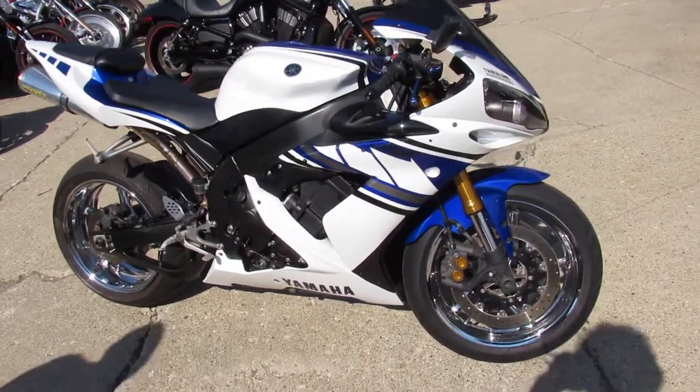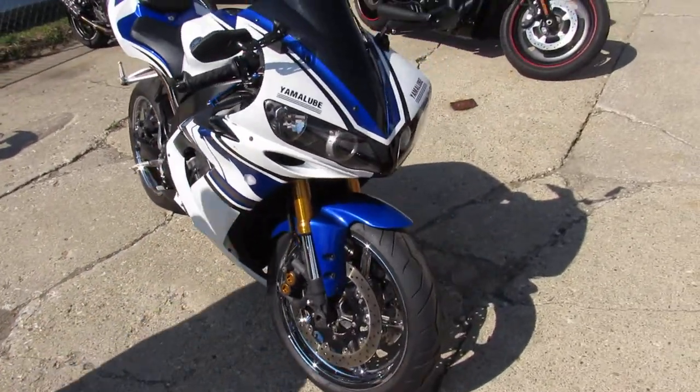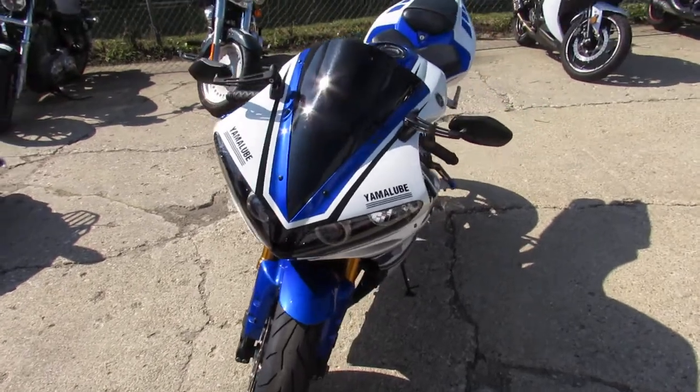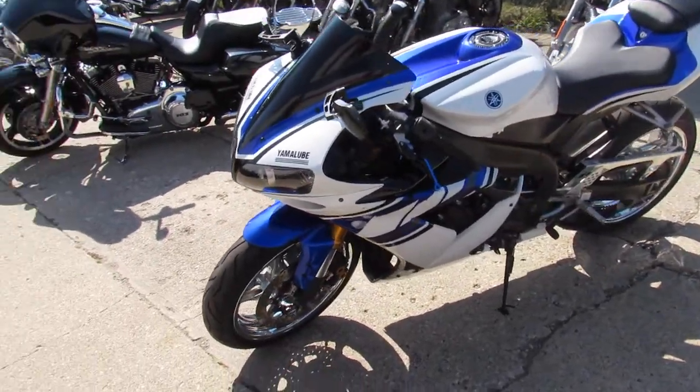Hey guys, it's ApprovalPowerSports.com here doing some videos on the used bikes. We've got over 200 sport bikes to choose from. This one here is a 2006 R1 for sale. It's got the chrome rims and comes with only 12,365 miles.